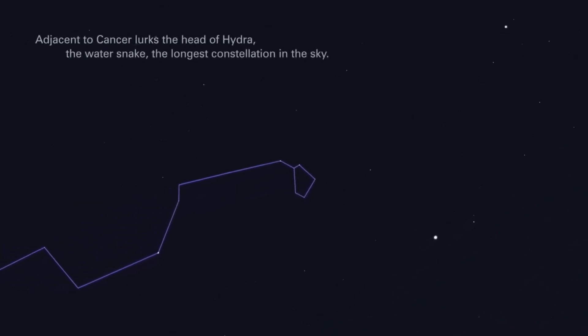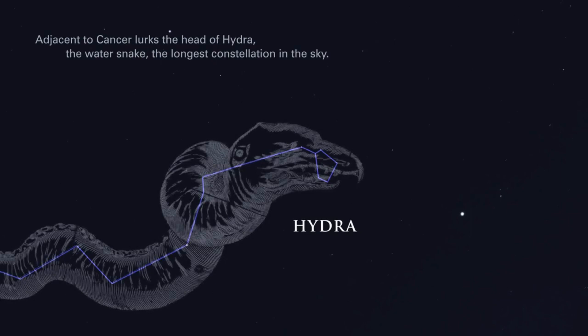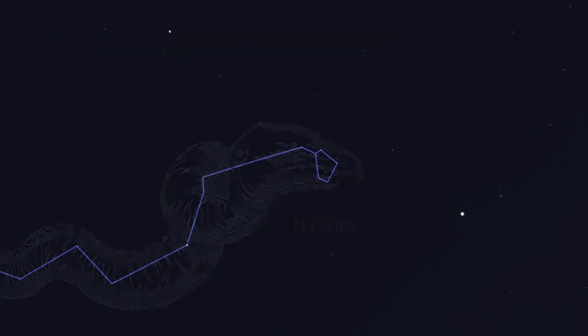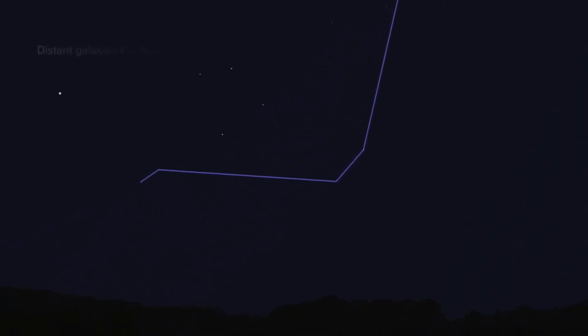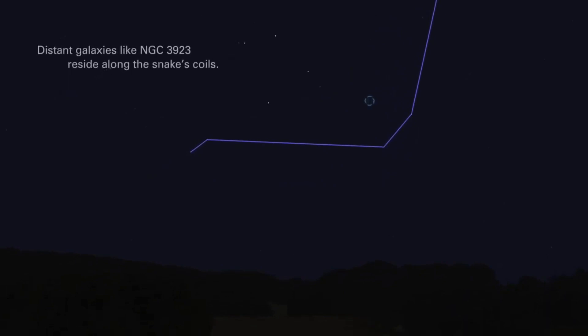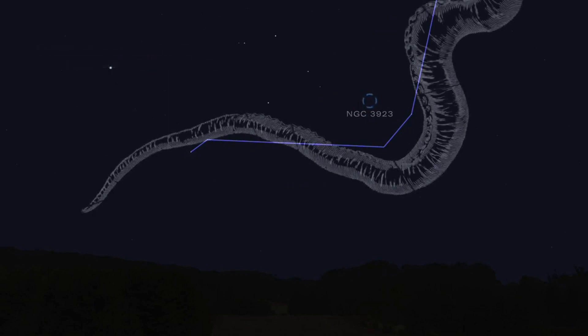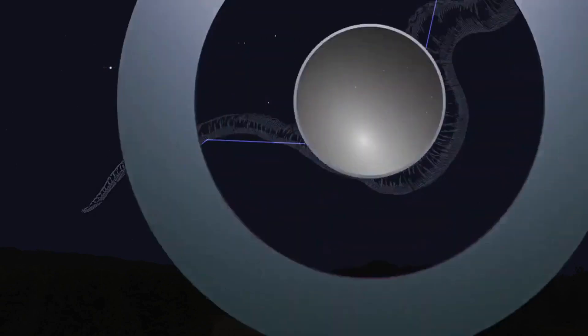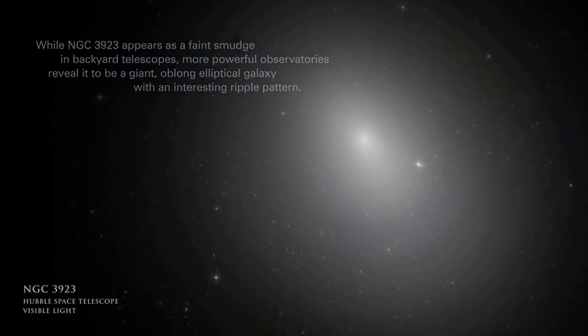Adjacent to Cancer lurks the head of Hydra, the water snake, the longest constellation in the sky. Distant galaxies, like NGC 3923, reside along the snake's coils. While NGC 3923 appears as a faint smudge in backyard telescopes, more powerful observatories reveal it to be a giant, oblong elliptical galaxy with an interesting ripple pattern.